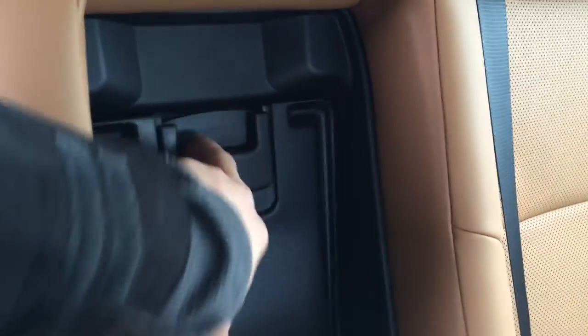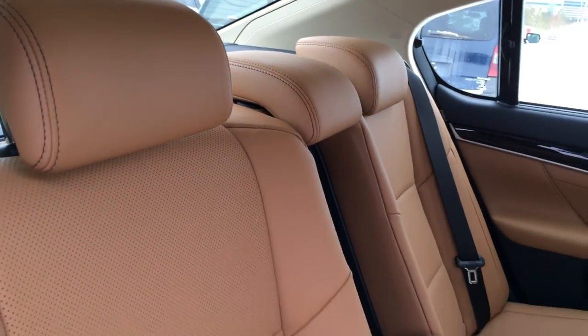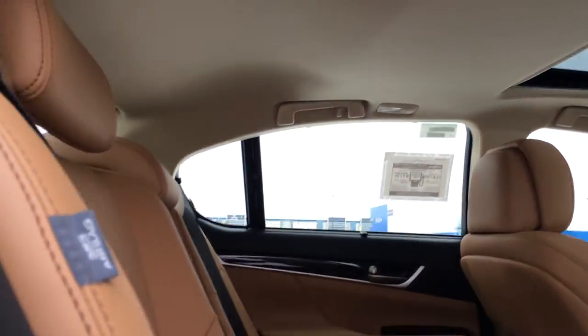The rear extension into the trunk is located right there and it is lockable. Adjustable headrests, curtain inside impact airbags, child seat anchors, handles, coat hooks, and overhead lighting.